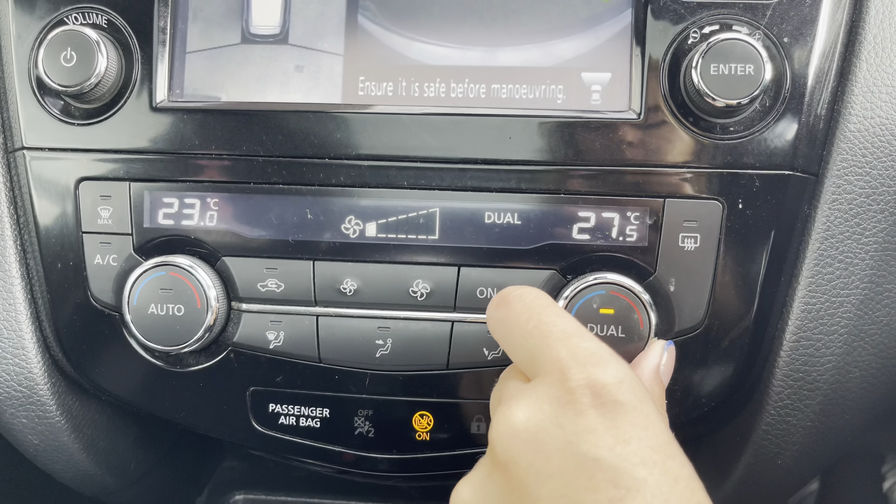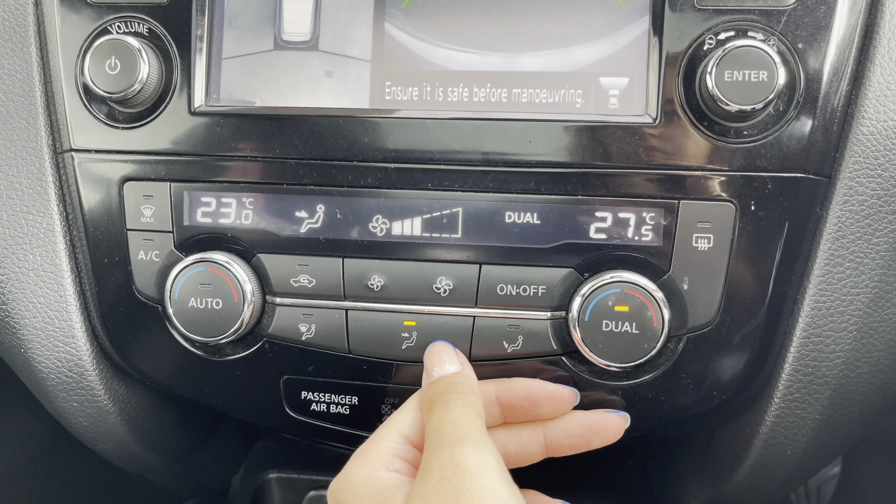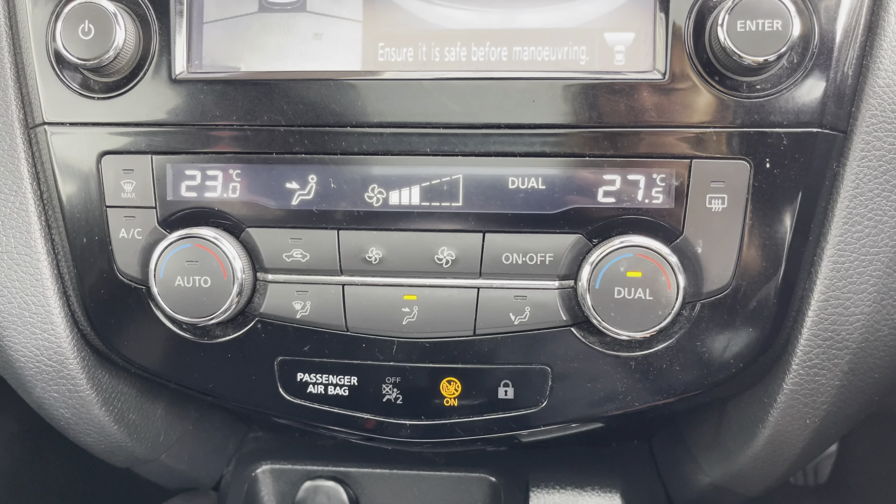Moving to your climate control, you can find you've got a dual zone climate, so you can individually adjust the temperature suited to either you or your passenger, as well as easily adjust the airflow and airflow direction.